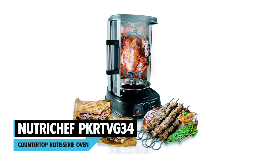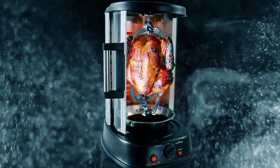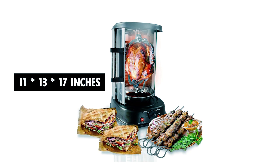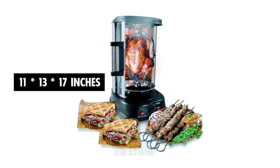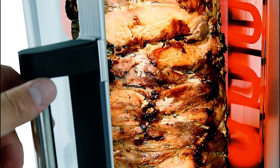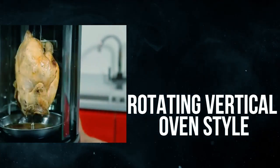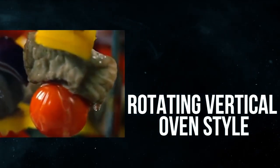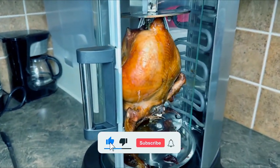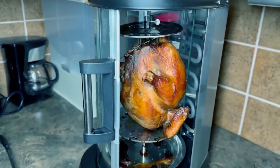NutriChef PKR EVG 34 Countertop Rotisserie Oven. At number five, we have the NutriChef PKR EVG 34 Countertop Rotisserie Oven. With an 11 by 13 by 17 inches compact size, it elegantly fits in any kitchen countertop. This revolutionary rotisserie oven provides you with hassle-free food prepability as it cooks delicious meals fast and efficiently. The uniquely engineered vertical-tiered rotating oven combines a horizontal rotating bar and dual heating elements, ensuring all sides of your food are evenly cooked. It features time-efficient cooking with dual high-power heating elements up to 1700 watts and a 360-degree rotating spit.